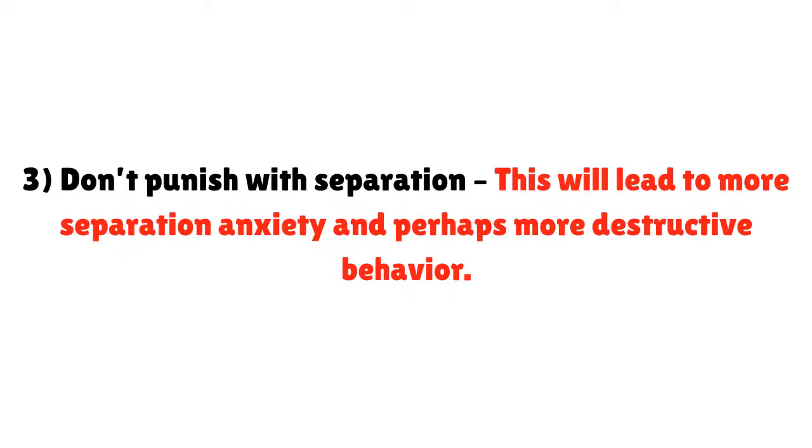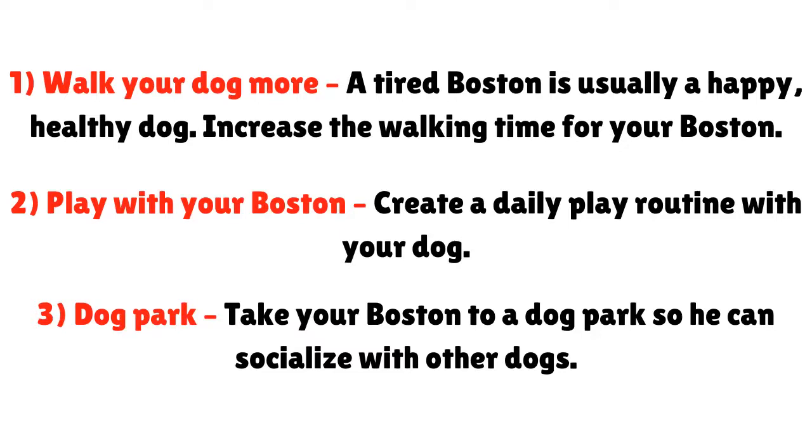What other things can you do? Number one: walk your dog more. A tired Boston is usually a happy, healthy dog — increase the walking time for your Boston. Number two: play with your Boston. Create a daily play routine with your dog. Number three: dog park. Take your Boston to a dog park so he can socialize with other dogs.